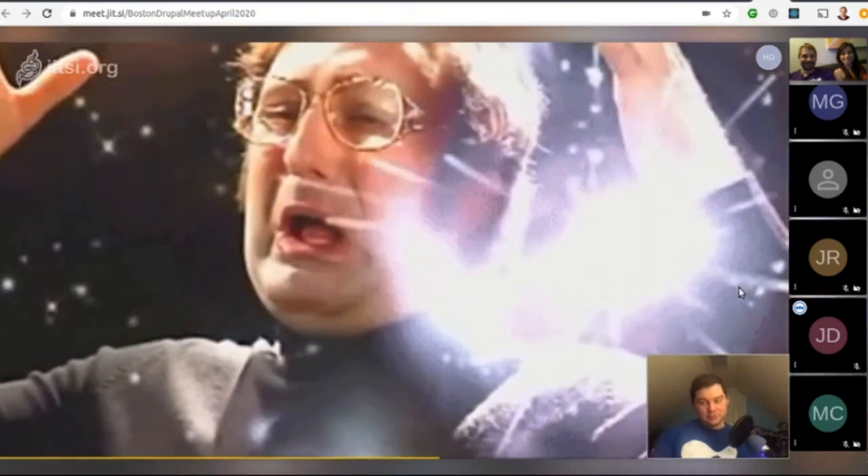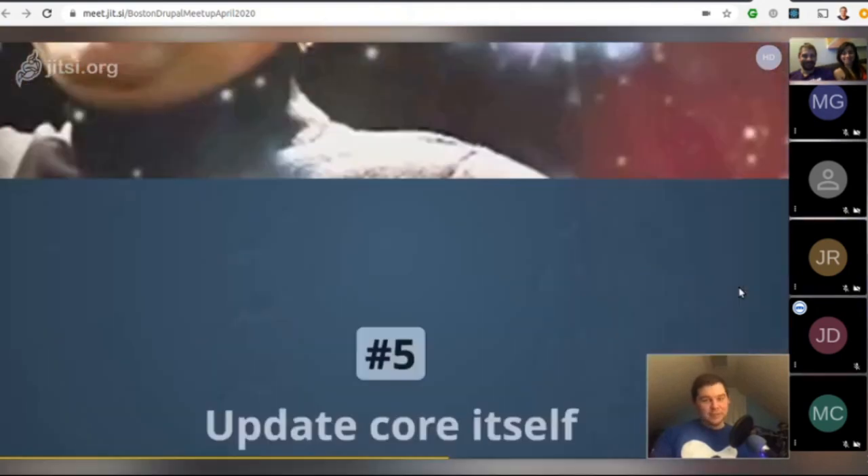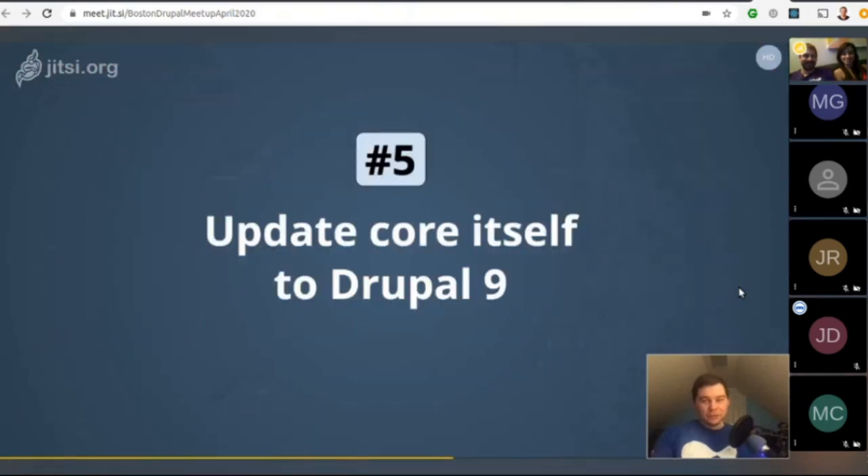The fifth step is to update core itself to Drupal 9 — that's the final step. Since you've ensured in your previous steps that all your components are Drupal 9 compatible, you should not run into any problems updating to Drupal 9.